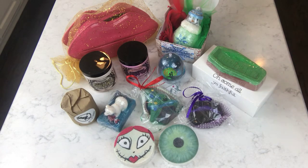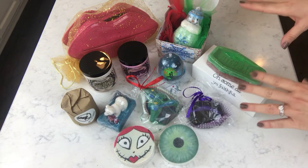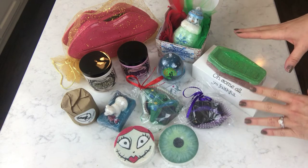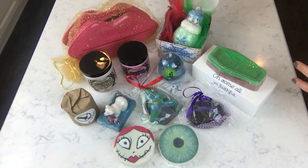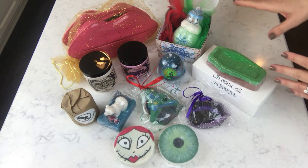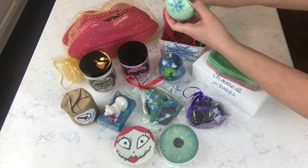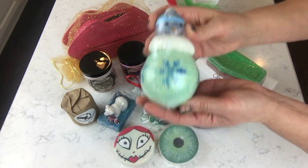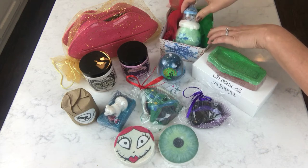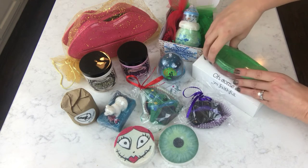I'm going to run through these kind of quickly. This one is from Fizz the Love — I have most of these demoed in some way, shape, or form. This is her little Jingle Balls snowman. I've demoed this exact one; it's absolutely adorable. It's scented in Winter Candy Apple and that is bubble bar frosting on top.